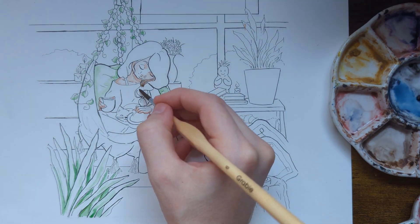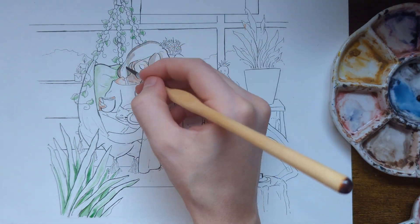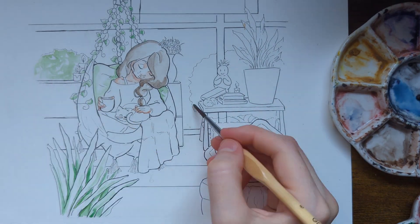So yeah, it has the plants, it has the cat, it has the tea — what else could you want? Sunlight coming through, natural lighting.